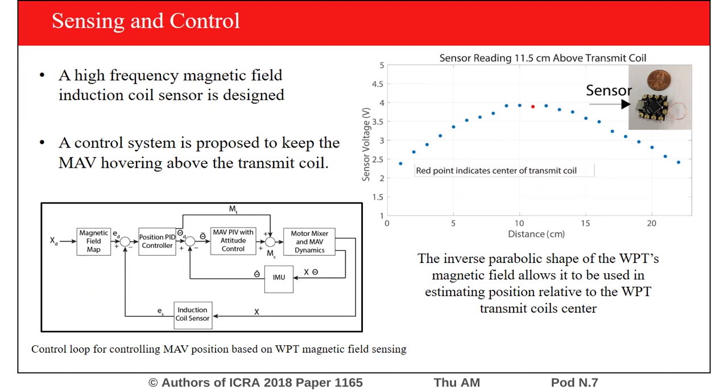Additionally, a sensing and control system is proposed that will enable the MAV to locate the optimal location to receive power — that being the center of the transmit coil. A high-frequency magnetic field induction coil sensor is designed that can measure the magnetic flux, and using a combination of four of these sensors, the MAV can locate its position relative to the center of the transmit coil. Then, using a PID controller, the MAV can be driven to the center of the transmit coil.